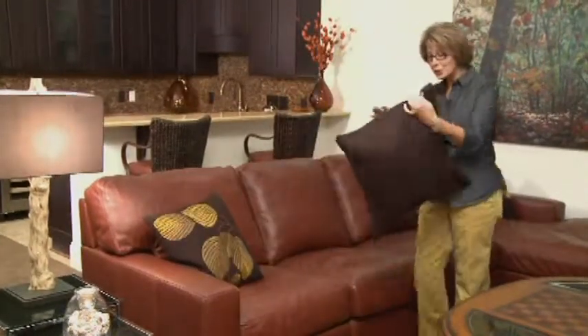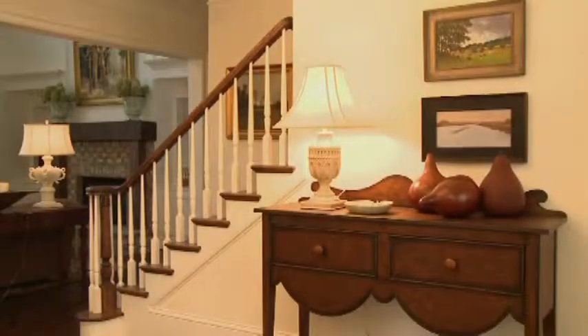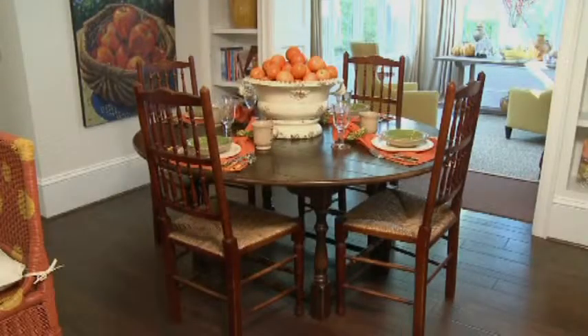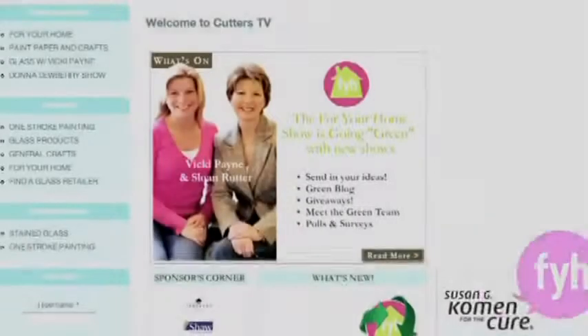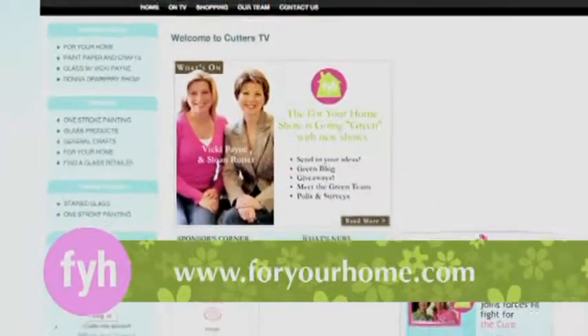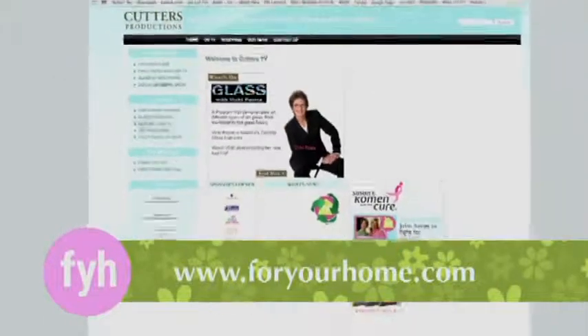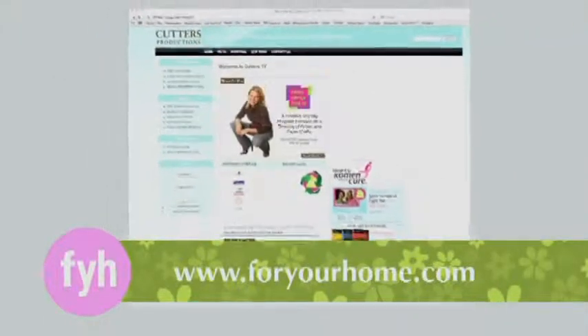Everybody deserves a space of their own, and I certainly hope I've inspired you today to start negotiating with your spouse so you can start making plans this weekend. Next time on For Your Home, we're going to be putting the finishing touches on this show house, so make it a date. Join me next time right here on FYH. For additional information about today's guests or project ideas, please visit us at ForYourHome.com.